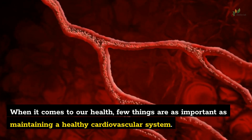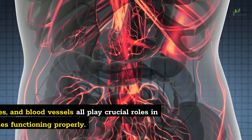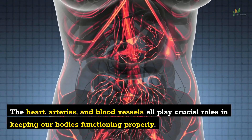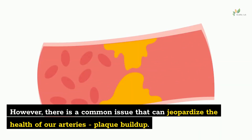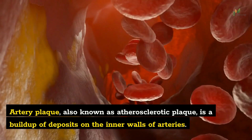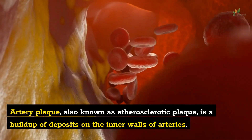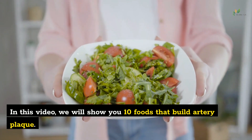When it comes to our health, few things are as important as maintaining a healthy cardiovascular system. The heart, arteries, and blood vessels all play crucial roles in keeping our bodies functioning properly. However, there is a common issue that can jeopardize the health of our arteries: plaque buildup. Artery plaque, also known as atherosclerotic plaque, is a buildup of deposits on the inner walls of arteries. In this video, we will show you 10 foods that build artery plaque.